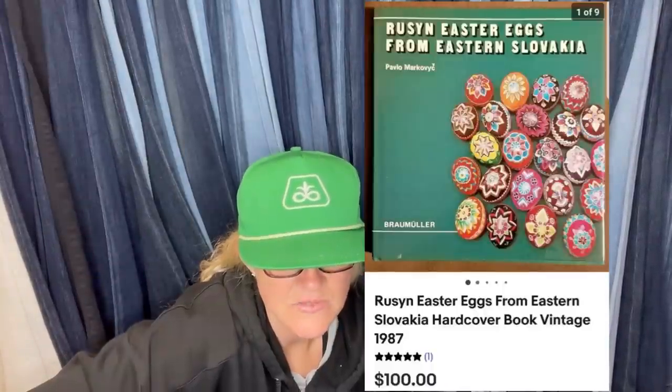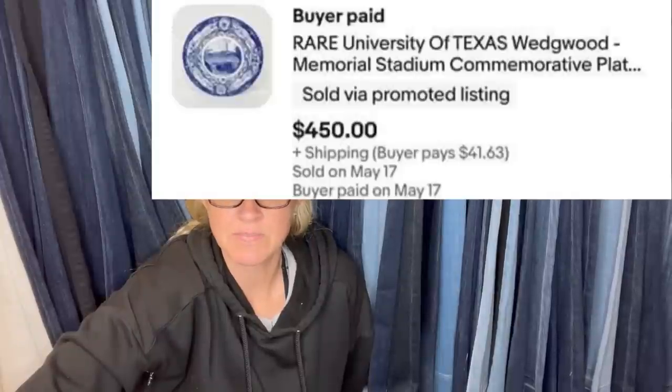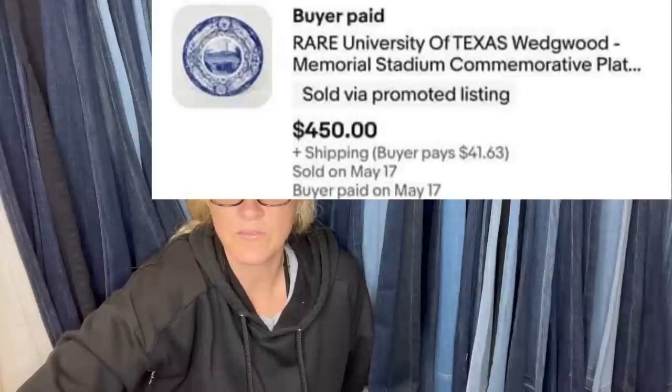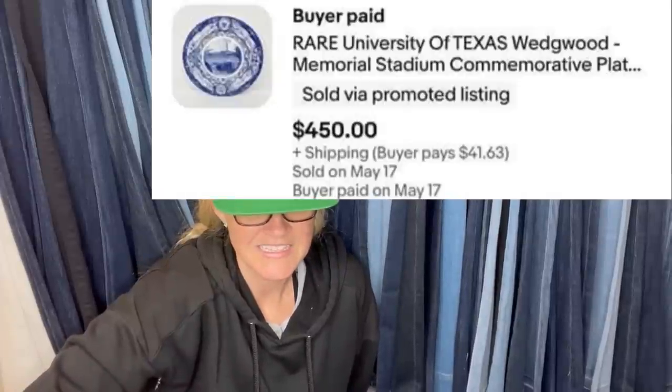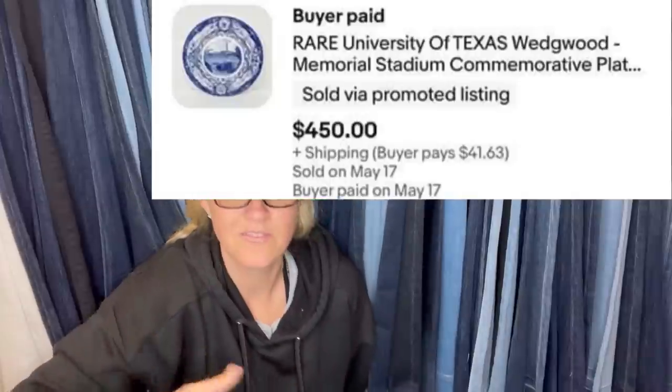Won at an online auction for $5, sold within a week for full price. It's a 'Ruslan Easter Eggs from Eastern Slovakia' hardcover book, vintage 1987, sold for $100. Also: a Wedgwood Texas University plate bought for a dollar at Goodwill, listed for $550, sold in less than a week for a best offer of $450 plus shipping. It's a commemorative plate — $450!